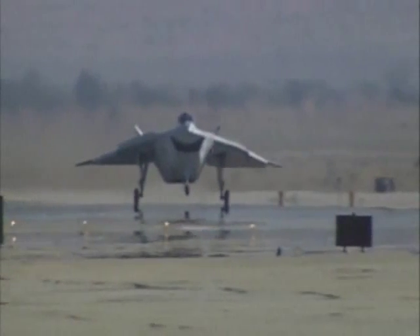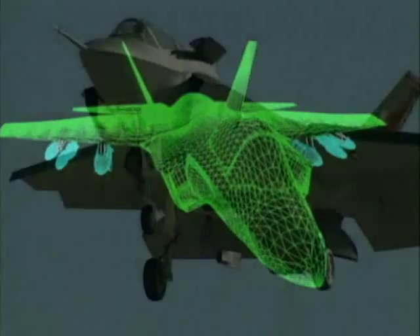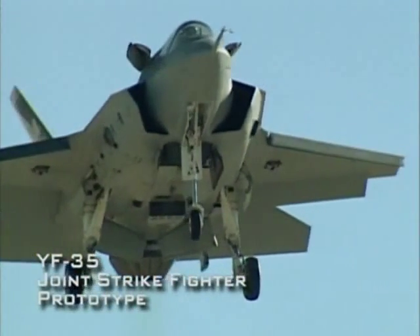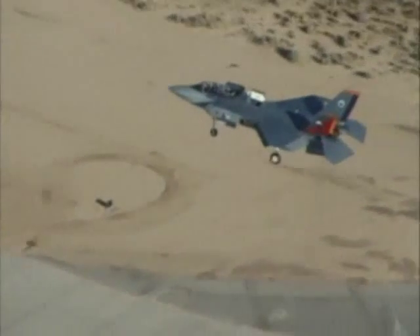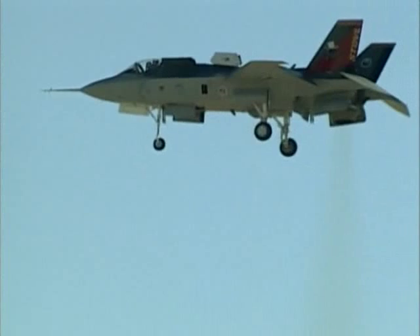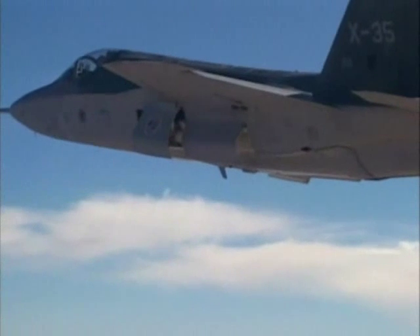Despite the strengths of Boeing's YF-32, in 2001 the Pentagon awarded the largest military contract in history to its competitor, Lockheed Martin's YF-35. As much as $200 billion will go toward the Joint Strike Fighter program, now designated the F-35. More than 2,800 F-35s have been ordered, with delivery beginning in 2008.